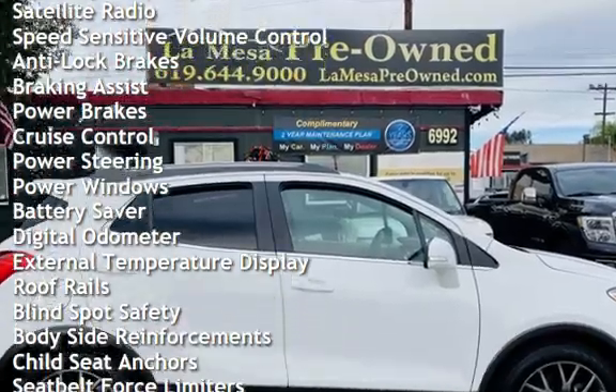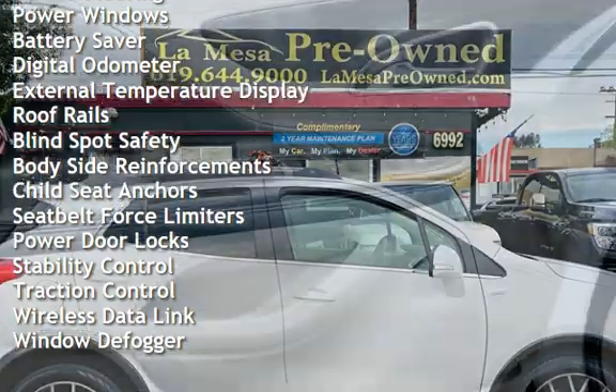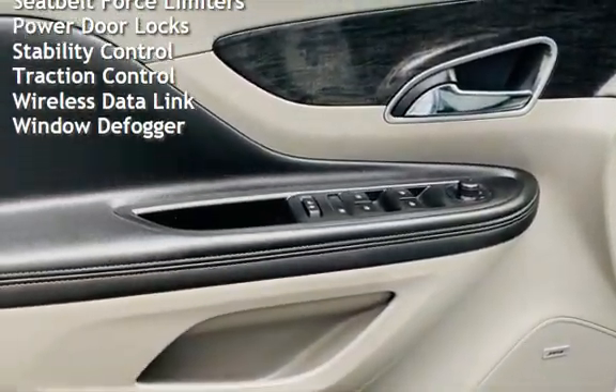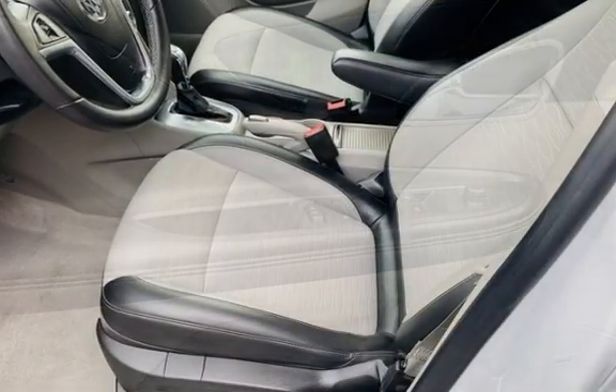Anti-lock brakes, braking assist, power brakes, cruise control, power steering, power windows, battery saver, digital odometer, external temperature display, roof rails, and blind spot safety. Body-side reinforcements.